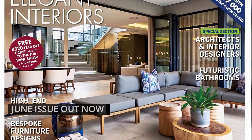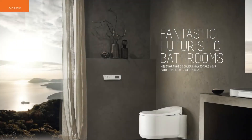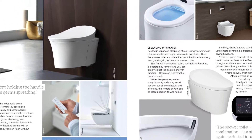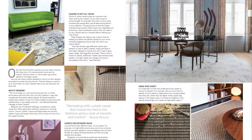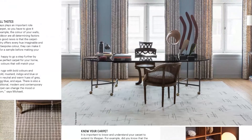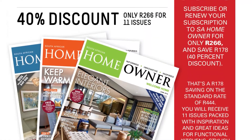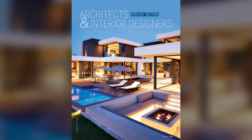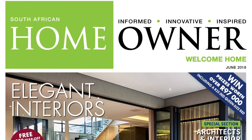Explore elegant interiors in the June issue of SA Homeowner. Take your bathroom into the 21st century. Discover why you should invest in vibrant rugs and plush carpeting. And a subscription offer you don't want to miss out on. Including a special section on architects and interior designers. All in the June issue of SA Homeowner Magazine.